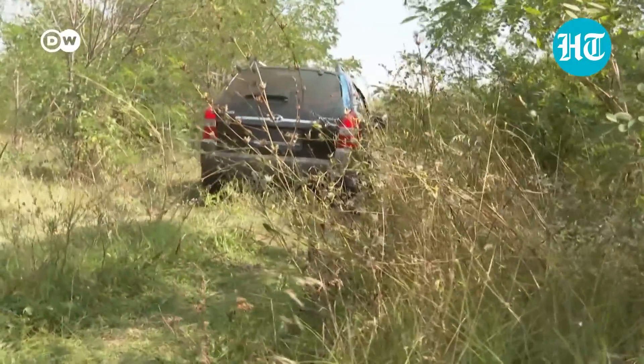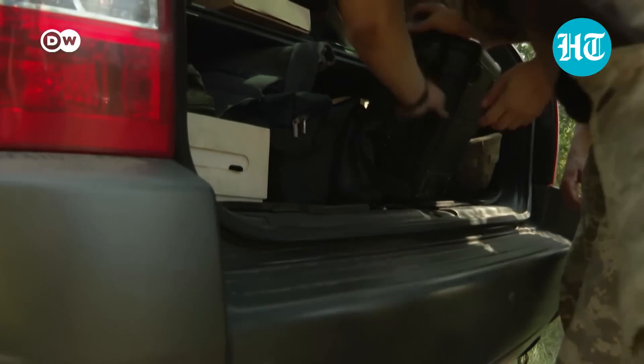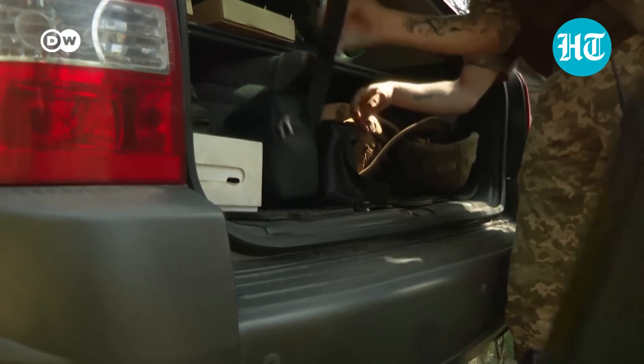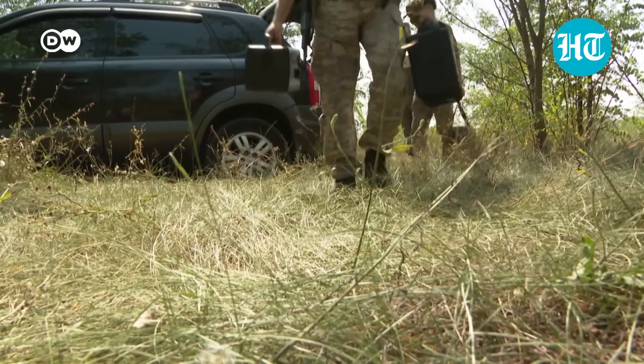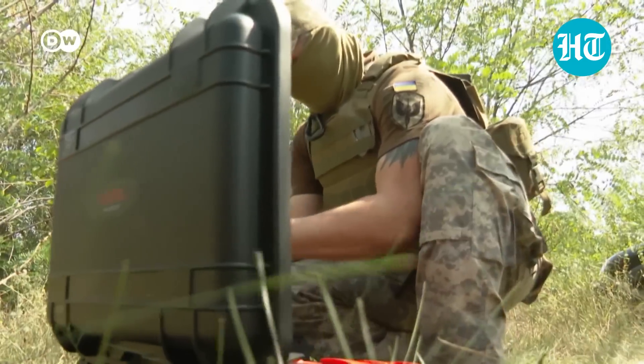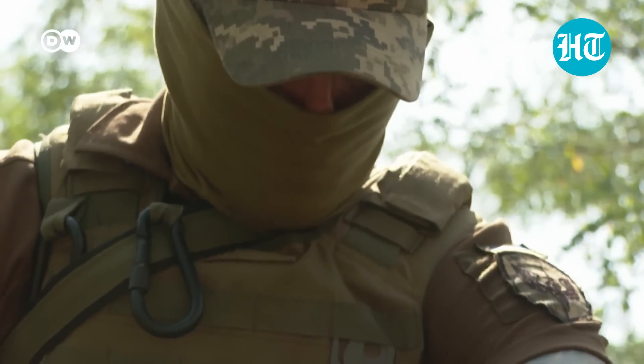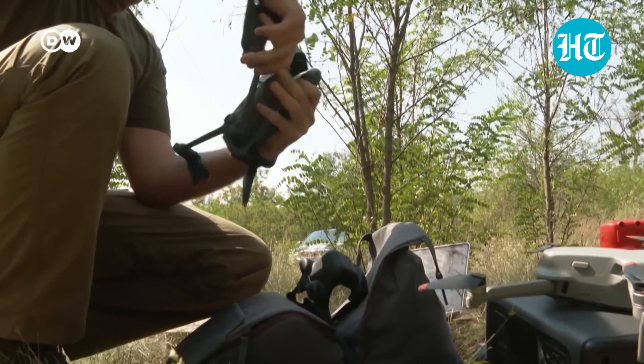A normal car can carry several of them and stay safely behind the front line. They're small and easy to transport. But this box doesn't contain a piece of sophisticated military tech — it's a simple drone that could be bought in any electronics shop around the world. Here in Ukraine, they have become an important tool in the war.